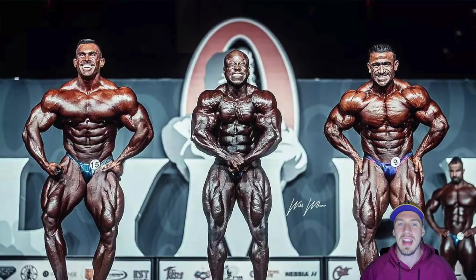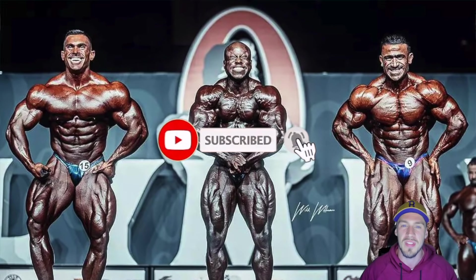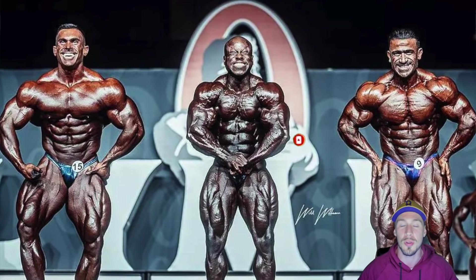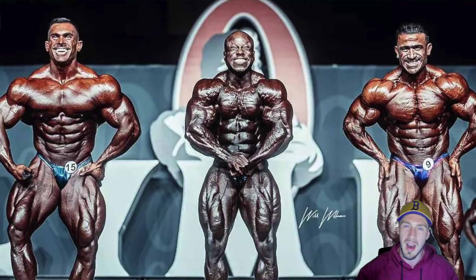If you like and appreciate this content, please give this video a thumbs up and smash that like button. Also subscribe and hit the notification bell so you'll be notified of every video that goes up for myself, Xavier Wills at Desktop Bodybuilding, including all my 2021 Mr. Olympia coverage. For Xavier Wills, Desktop Bodybuilding, we are out.